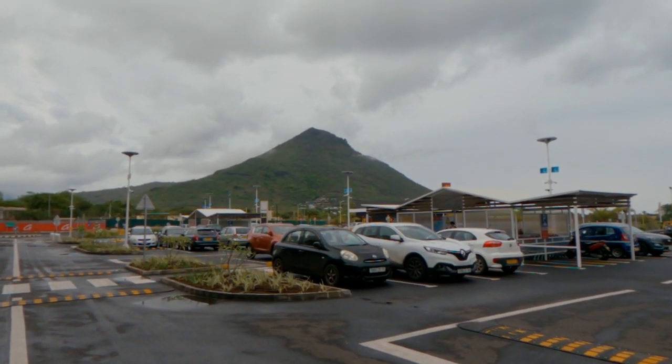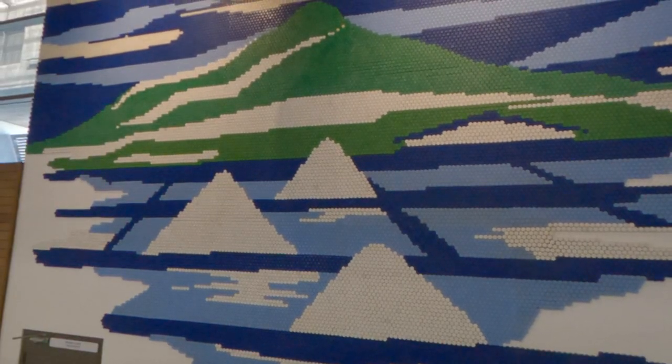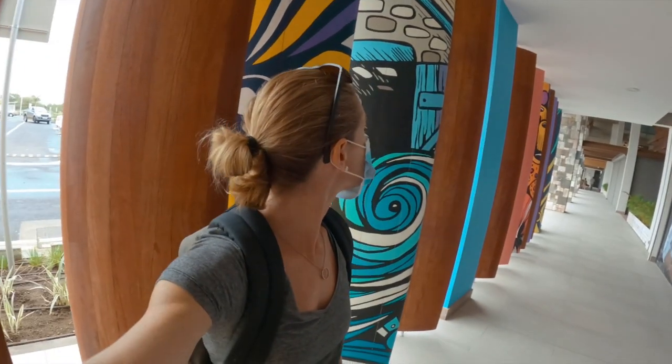It opened up about a month ago and there are some quite interesting shops, but the thing that I love the most is the art. Check out this art behind me — not bad, eh? It's pretty cool. In fact it's one of the nicest features of this place.